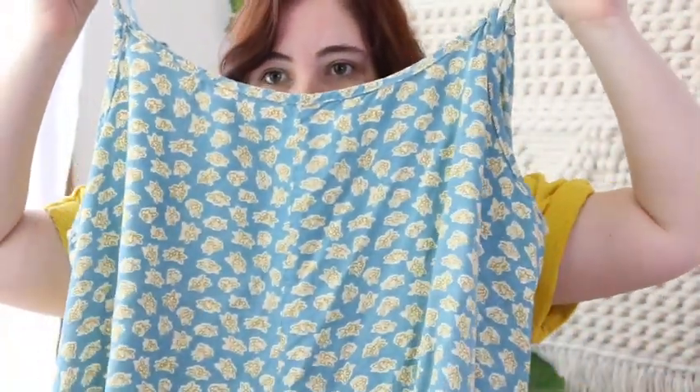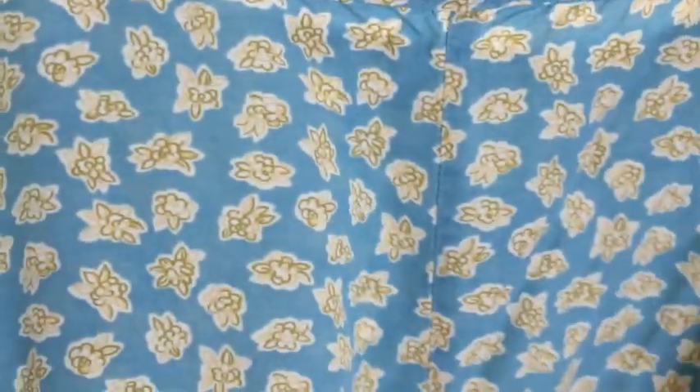This is another little slip dress — the tag has been cut out but it's a larger size. I like the print and the colors, but it's just a very basic slip dress. Again, $12 to $15.